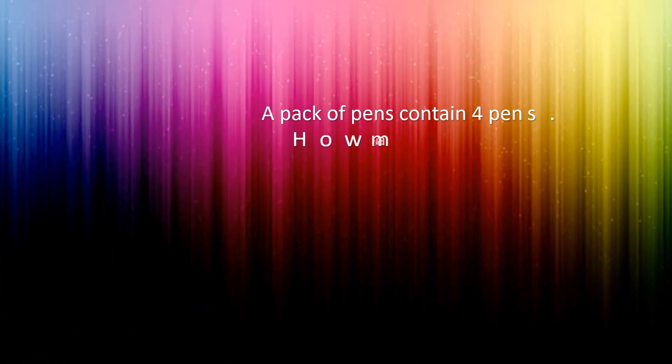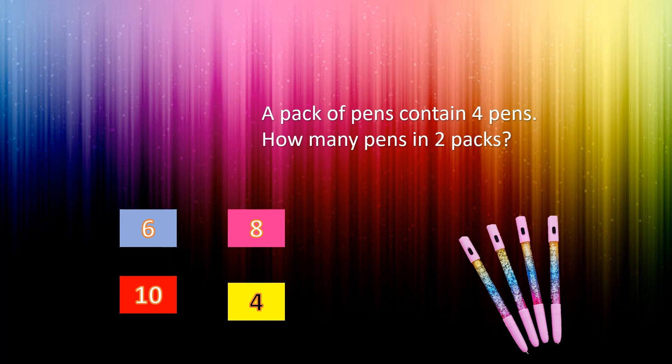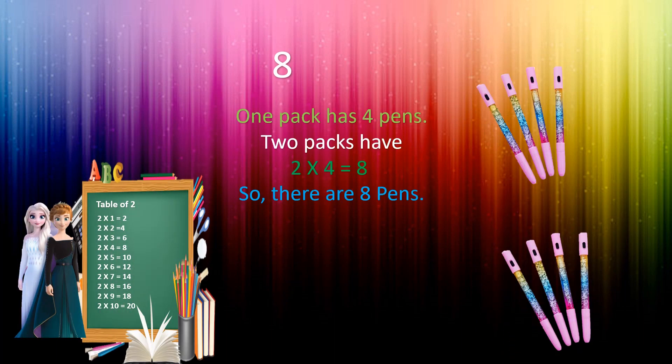A pack of pens contains 4 pens. How many pens are in 2 packs? The options are 6, 4, 10 and 8. Your time starts now. Time is up. And the correct answer is 8. Let's see how it is 8. One pack has 4 pens. Two packs have 2 times 4 equals 8. So there are 8 pens. Well done!